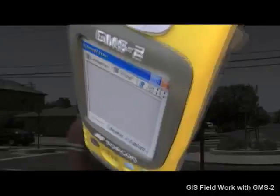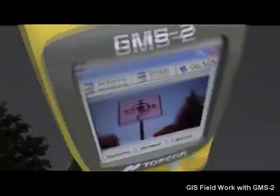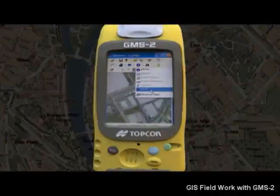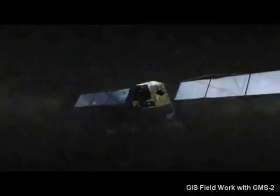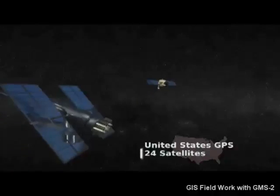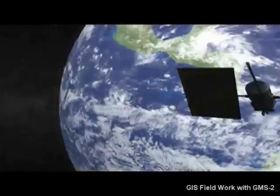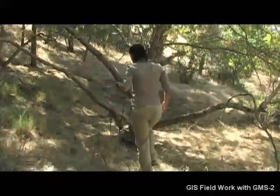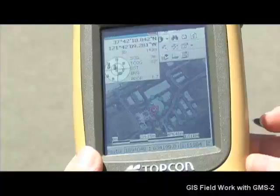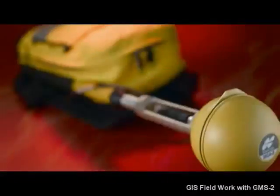With an integrated digital camera, the GMS2 can automatically link photos to GIS features collected in the field. Its navigation functions help you easily relocate existing points. GPS Plus technology provides much greater satellite coverage by combining the U.S. GPS system and the Russian GLONASS system. Users get better performance in tough, obstructed areas such as near buildings and under trees.